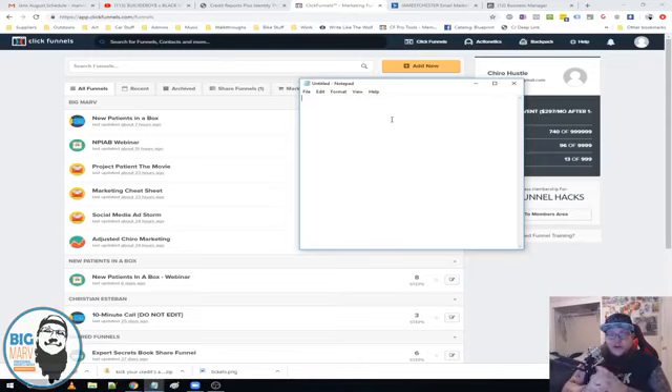So now what we're doing is adding an automated webinar, because right now Jim is closing all of his high-ticket sales personally. We're going to use an automated webinar to close those high-ticket sales on autopilot, using the Marketing Cheat Sheet as a bonus since it was our best-performing lead magnet. So we have lead magnets, our automated webinar training, a Social Media Ad Storm which is his low-ticket product, and then his full course — New Patients in a Box.